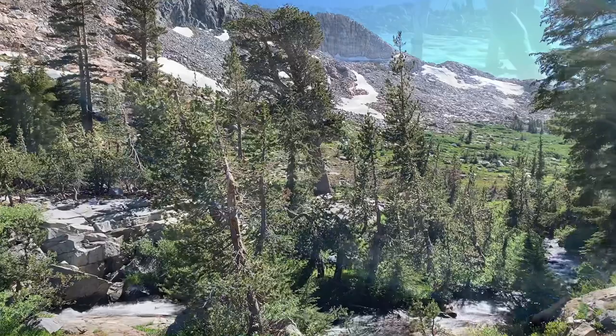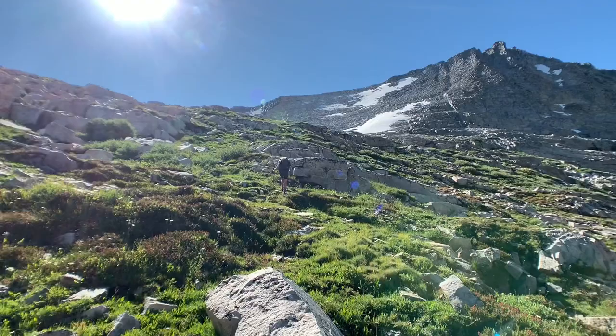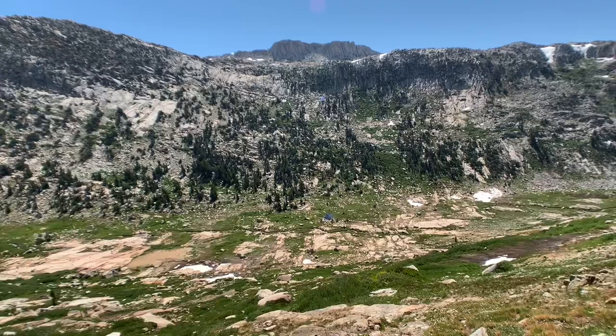Climbing with these packs over a little bit of a lip of a cornice. We're going down to Stubblefield Canyon — going to head down the canyon and then up over there.